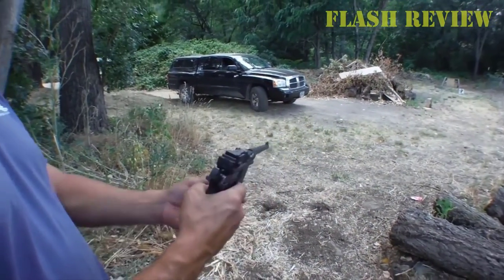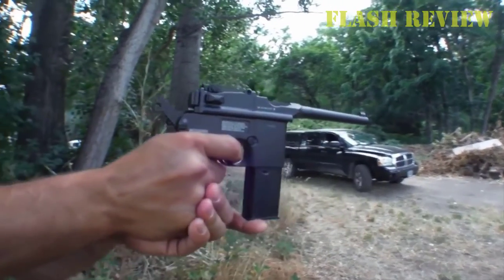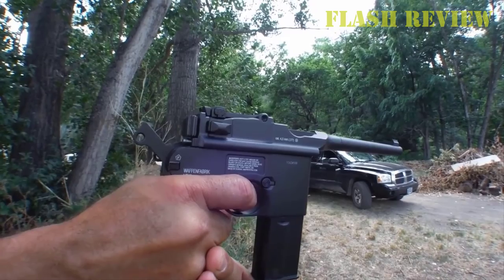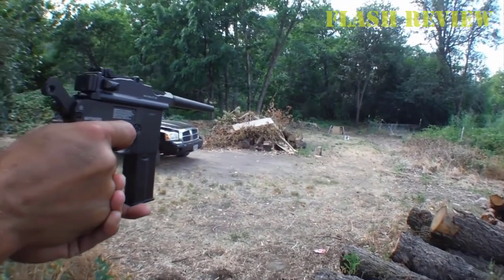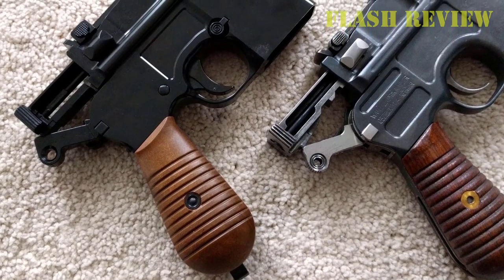It burns through CO2 cartridges and BBs insanely fast when firing full-auto, so if you buy this airgun make sure you stock up on CO2 cartridges. The magazine is also kind of a pain to load. It has a fixed front sight and the rear sights are adjustable for elevation.